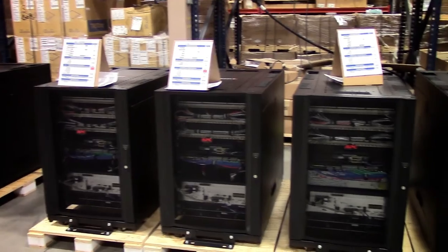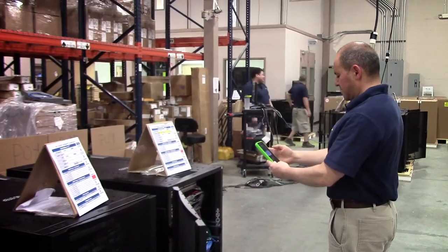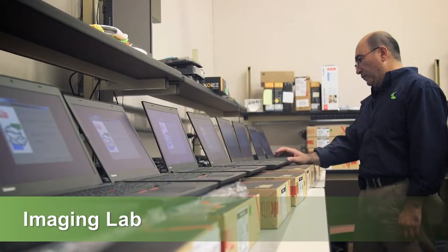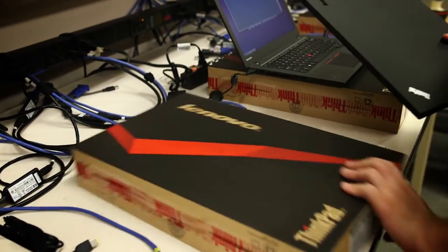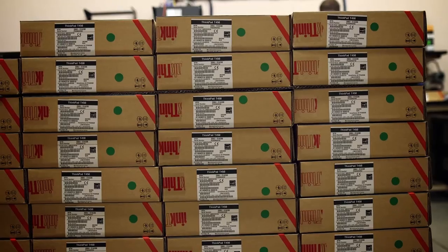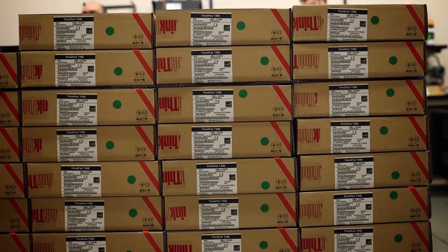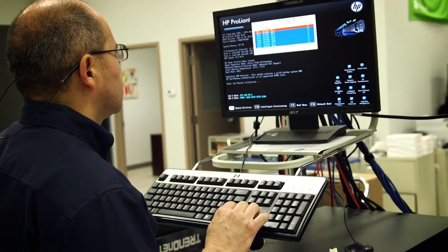The next step in the process is asset tracking, and we've developed our own smart IT tag application for that. The WEI imaging lab handles imaging and tagging of PCs and devices to customer specifications for faster product rollouts. All serial numbers are captured during this process and entered into WEI's product tracking database to maintain a complete history of the PC or device.